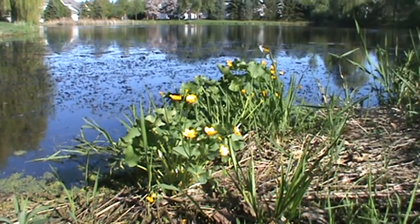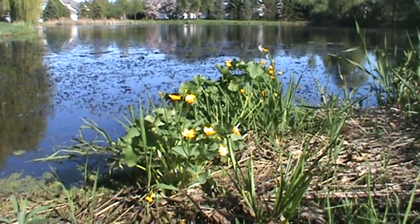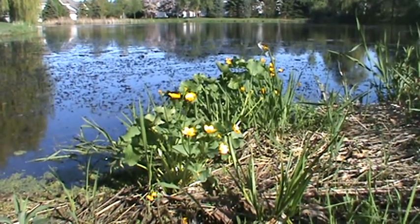Hi, I'm Rich and this is Rich's Native Plant Channel. Welcome back. Today we've got a little shore dwelling native here in Minnesota, the Marsh Marigold.